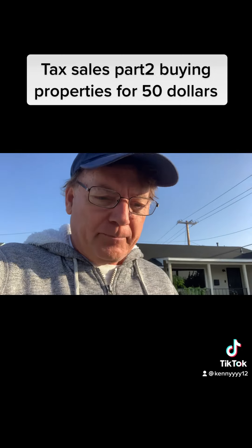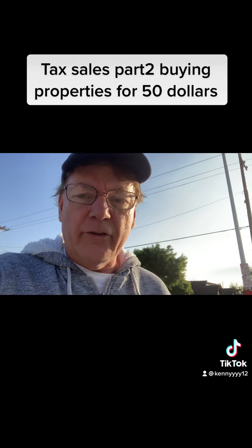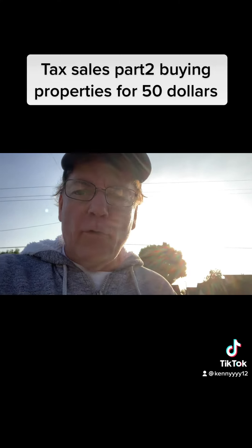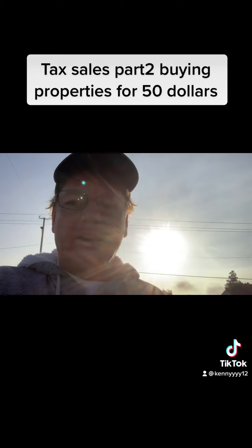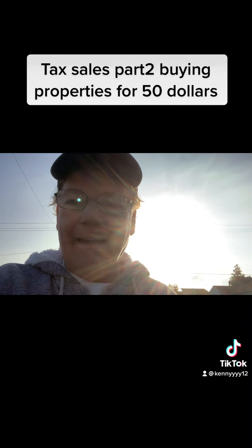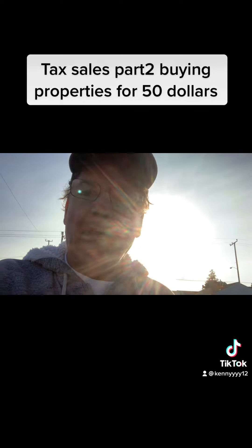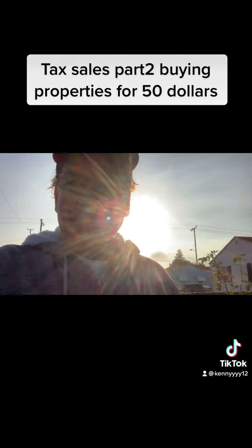Check us out on YouTube at Cal First Holding Corporation. We are going to be doing the longer, 30-minute version on buying properties in Colorado for 50 bucks. If you liked this video, please like it, share it, and consider subscribing. Until next time!